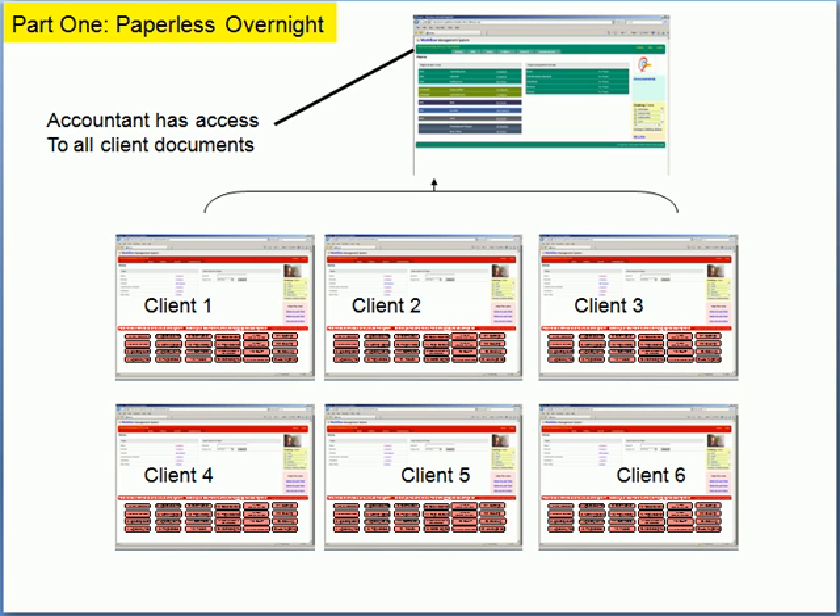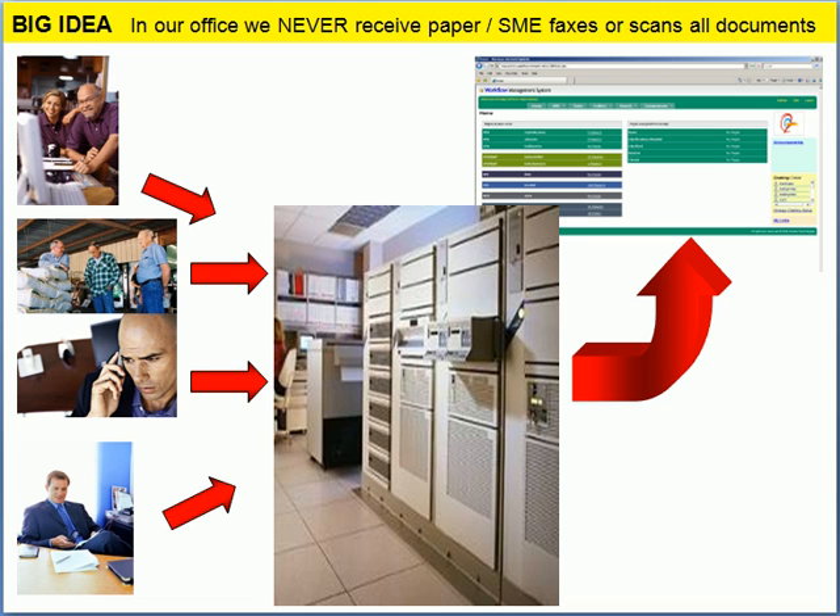What we do in our office is we actually have the client send the documents directly to Allentown — they don't cross our desk. That way our accounting business stays paperless, our clients are paperless, and everybody has a more productive operation.